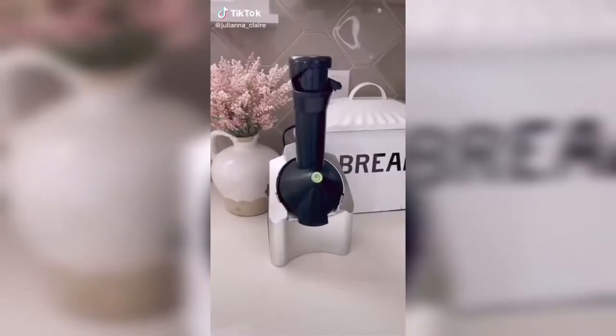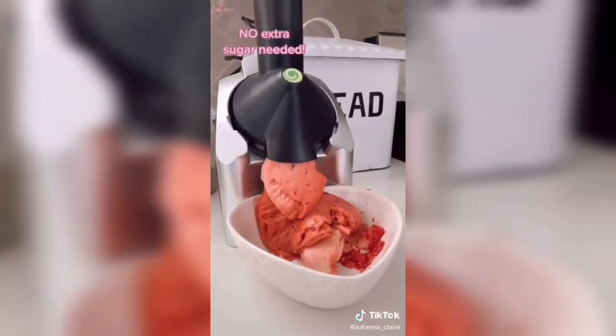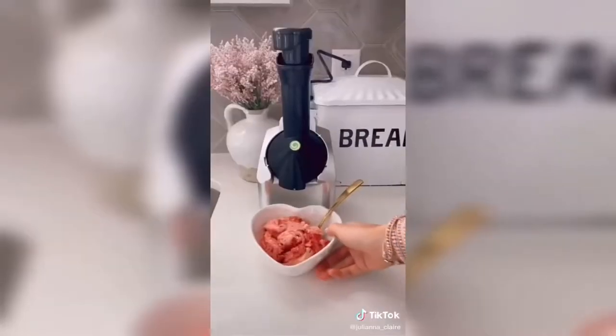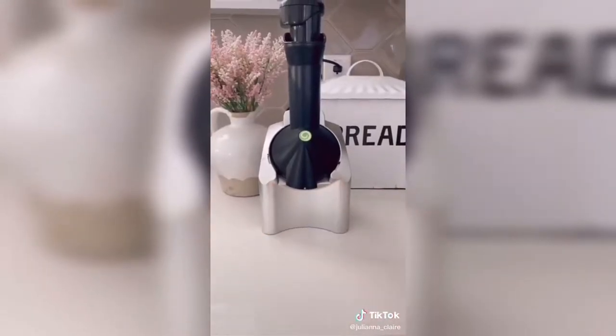This kitchen device turns any frozen fruit into soft serve ice cream without any additional fat, sugar, or preservatives of regular ice cream. Simply add your frozen fruit into the soft serve maker and get perfect ice cream every time. Perfect for summer desserts or acai bowls in the morning. Link in bio to shop this exact product.